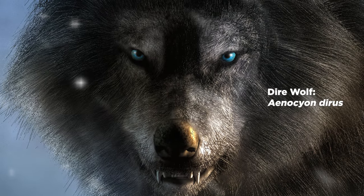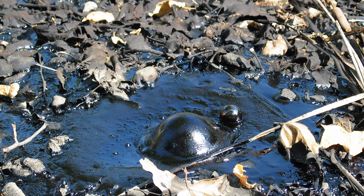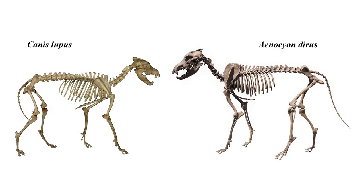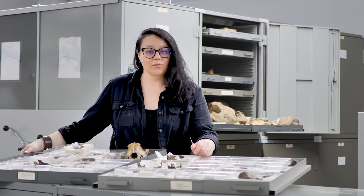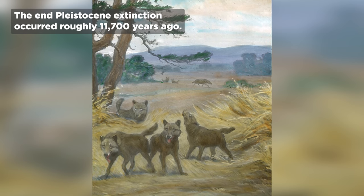The most famous example of other wolf species includes the dire wolf, Aenocyon dirus. Dire wolves are one of the most famous and numerous fossils found at the famed La Brea tar pits in Los Angeles, California. They were larger than Canis lupus by about 25%, and their tooth morphology was quite different, suggesting they enjoyed crushing bones more than Canis lupus. Unlike Canis lupus, dire wolves didn't survive the end Pleistocene extinction, possibly due to less dietary flexibility.